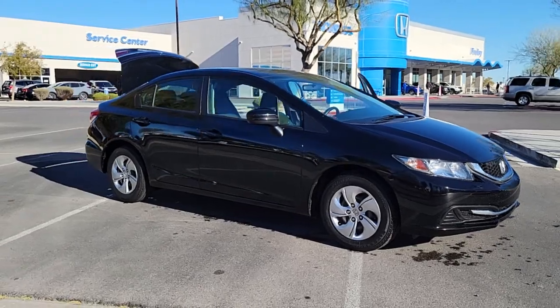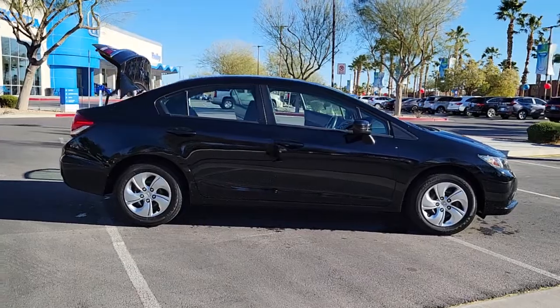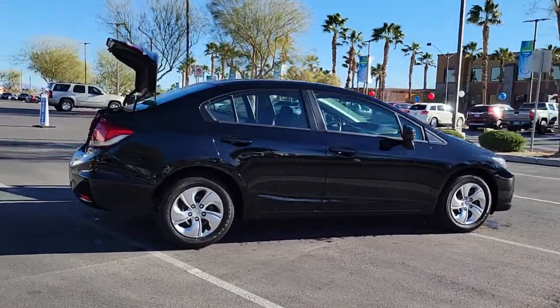Hop into the 2015 Honda Civic. With less than 80,000 miles on the odometer, this vehicle provides excellent value.